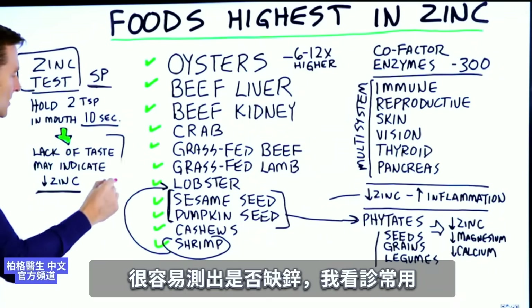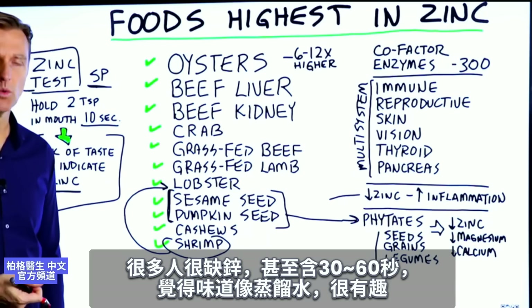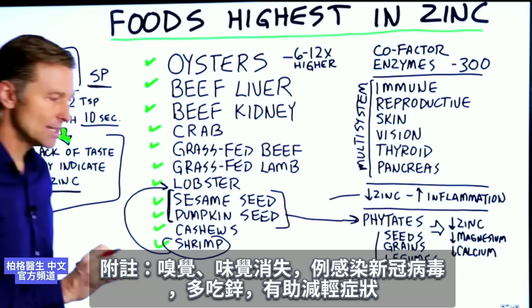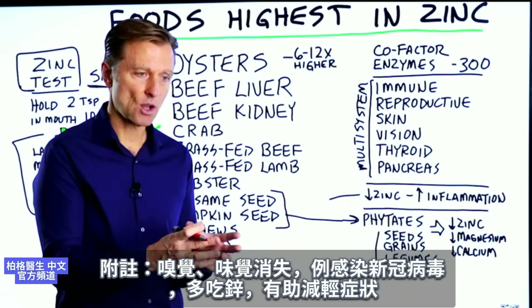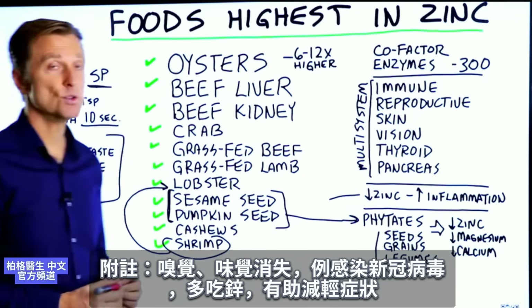I used to use this test in my practice all the time. It's interesting because a lot of people would take it and say it just tastes like distilled water, holding it for 30 seconds or even a minute — and they were very deficient in zinc. One side note: if you have symptoms of lack of smell or taste with COVID, just take some more zinc because that can help reduce that symptom.